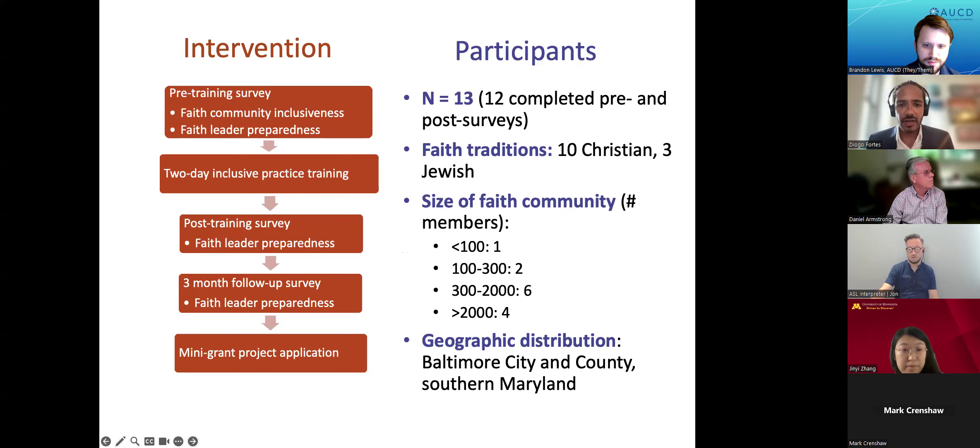To address this, our center works to implement a collaborative learning and training initiative meant to give faith leaders the tools to promote IDD inclusion in the faith communities that they lead. This program comes in a few different steps. We start with a pre-training survey asking faith leaders to rate how inclusive they think their faith community is and how prepared they feel to implement inclusive practices. We then have a two-day training conducted by Dr. Afonadu.